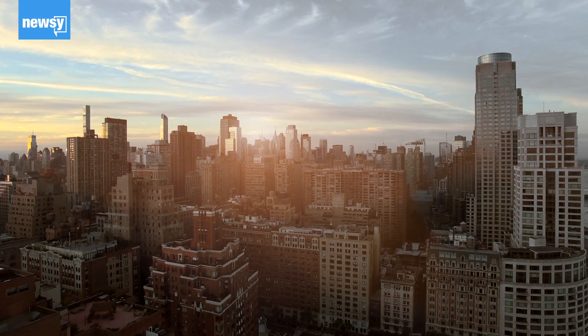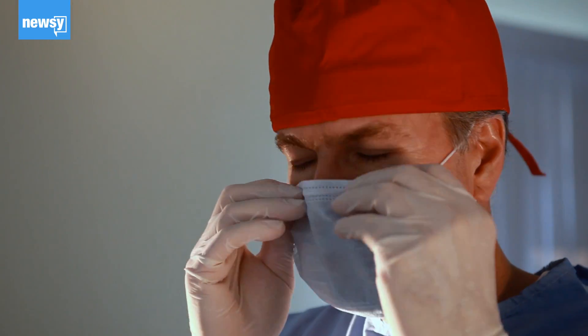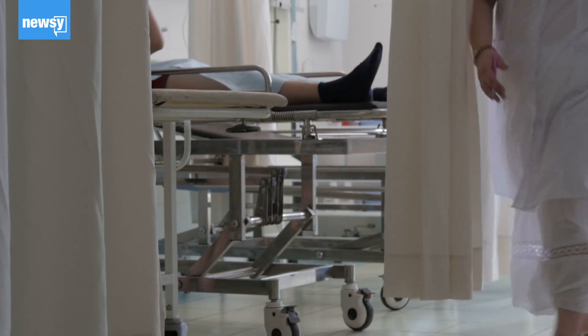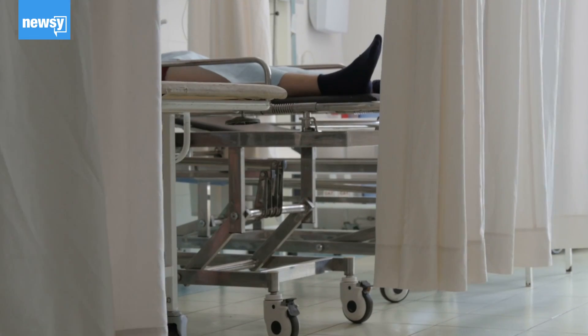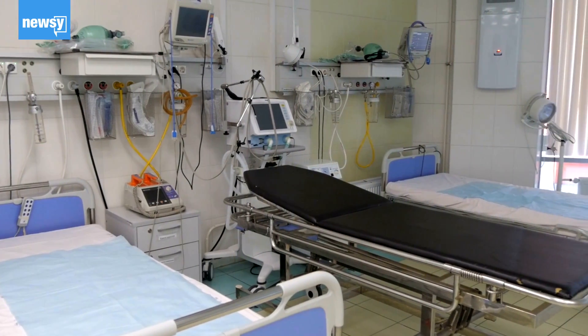In New York, the state health department has dipped into a stockpile created over a decade ago to help mitigate any shortages at hospitals. New York is also monitoring hospital capacity by tracking the number of vacant hospital beds and isolation units, as well as emergency department activity.